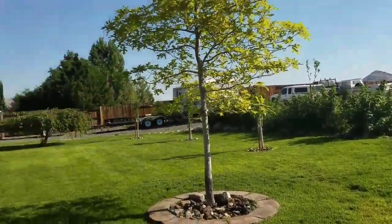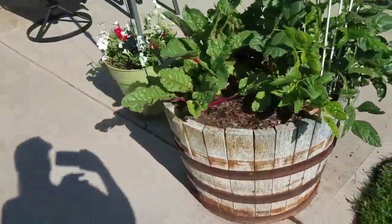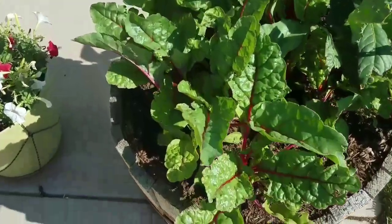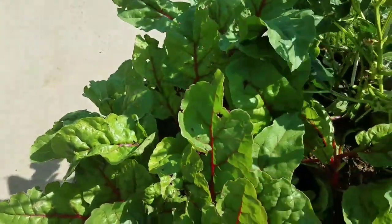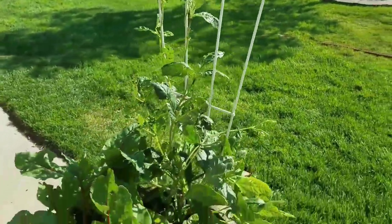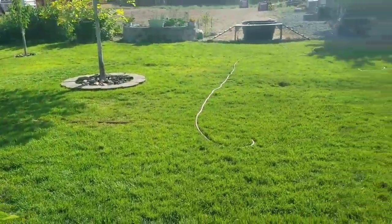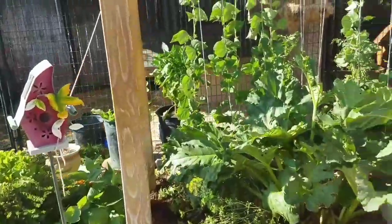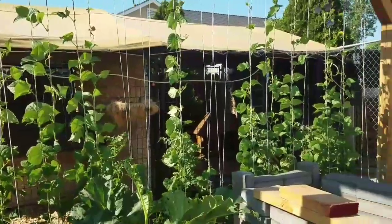Let me do this side now — the chard, the birds aren't getting to it, which is nice. We should have that in our salad tonight. I've got some green beans here that need to go up the trellis — they're getting ready to flower. I'm thinking about planting more beans because I think we have enough time to get another planting in.